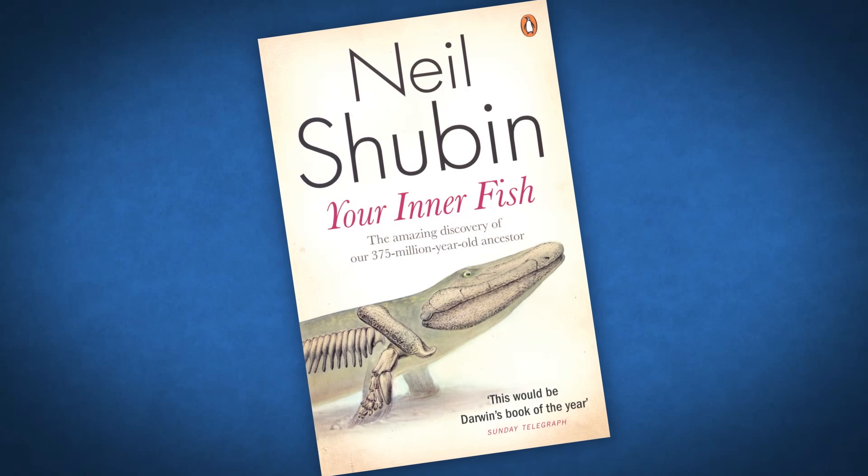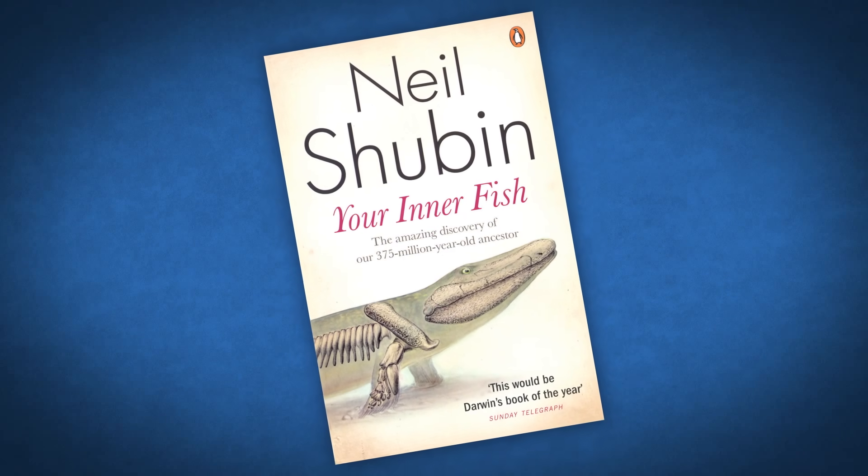Thank you so much for joining me today. I've learned a lot about my inner fish and I hope you have too. If you want to learn more, check out Neil's book Your Inner Fish — it's awesome, so many great stories, you really feel like you're in the field with them. And PBS has a special three-part series premiering Wednesday, April 9th at 10 p.m. Eastern, also called Your Inner Fish.